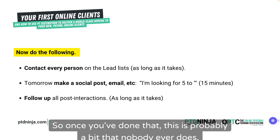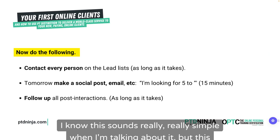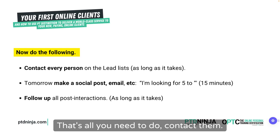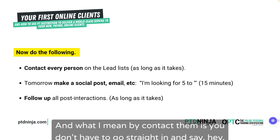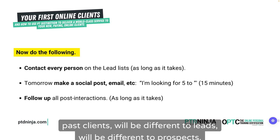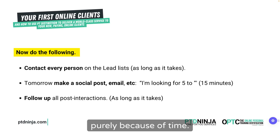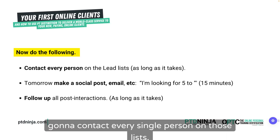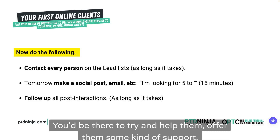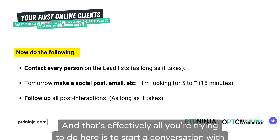This is probably the bit that nobody ever does, and honestly, if you do this it will work. Contact every single person on those leads lists. You don't have to go straight in and say 'come buy my stuff' — it depends on who these people are. How you speak to current clients will be different to past clients, leads, and prospects. You're going to contact them all in a way of starting a conversation, just like you would in the gym — there to help them, offer support, and if you can help, make an offer.